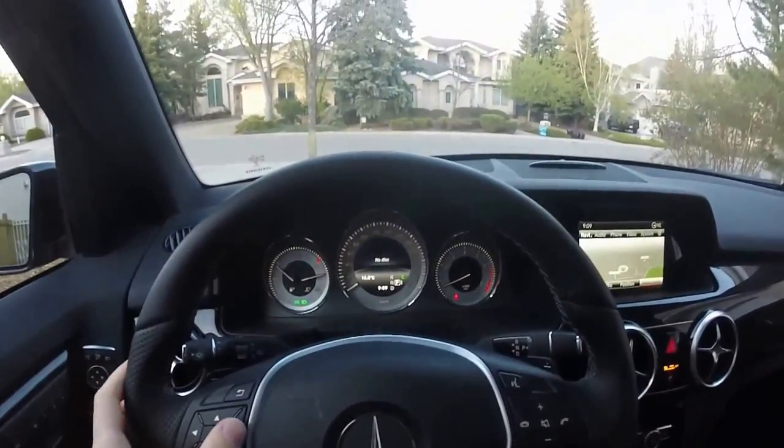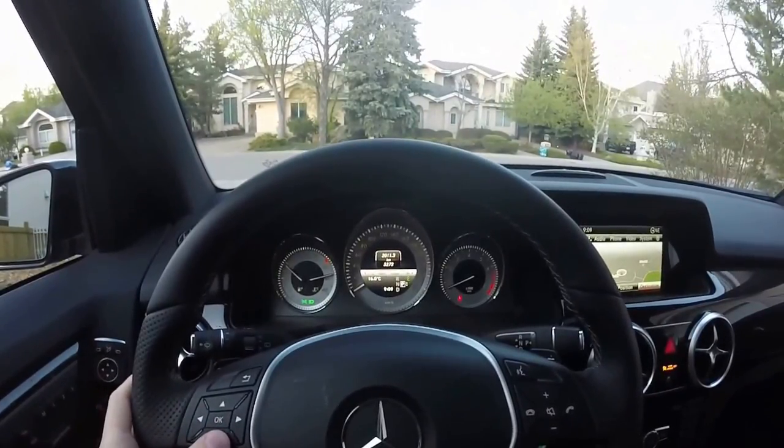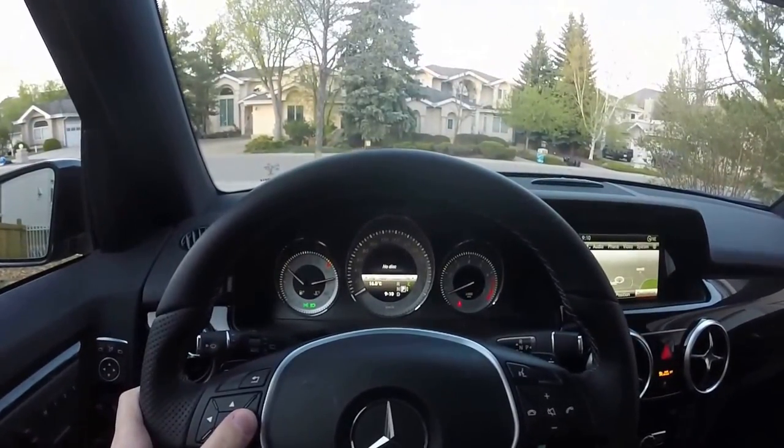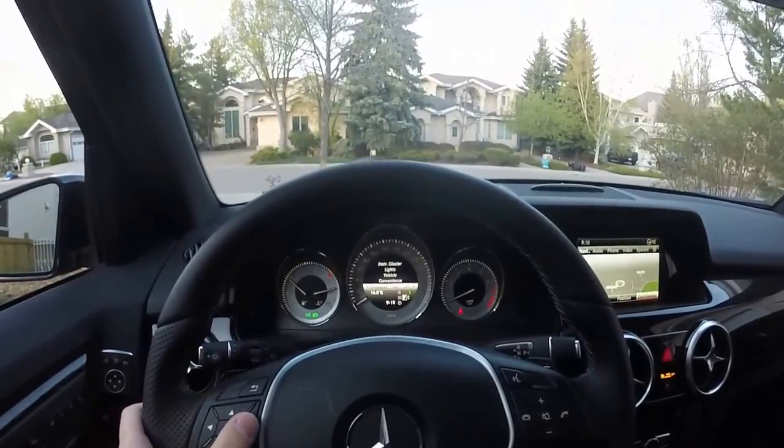The center console where your speedometer is, you do have the standard Mercedes-Benz options like your trip, navigation, audio, telephone, driver assist, service settings, etc.